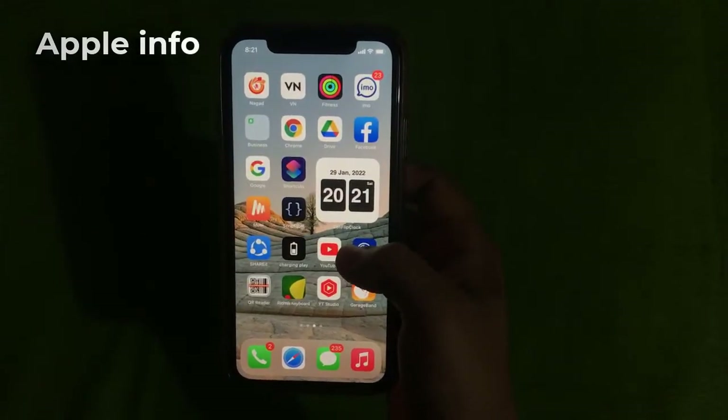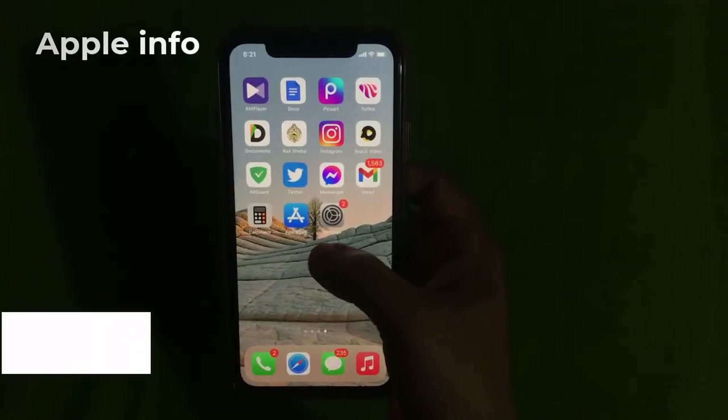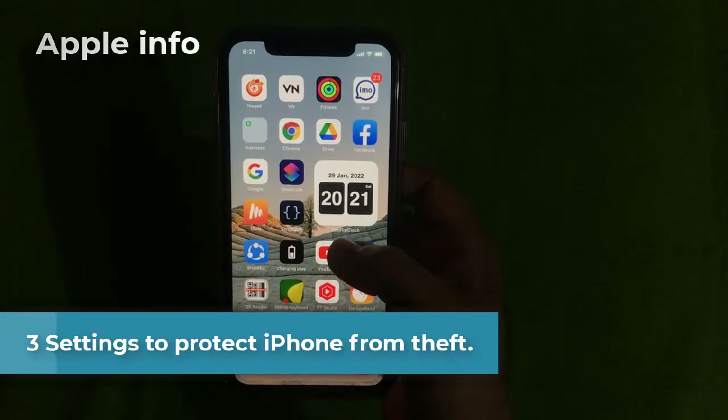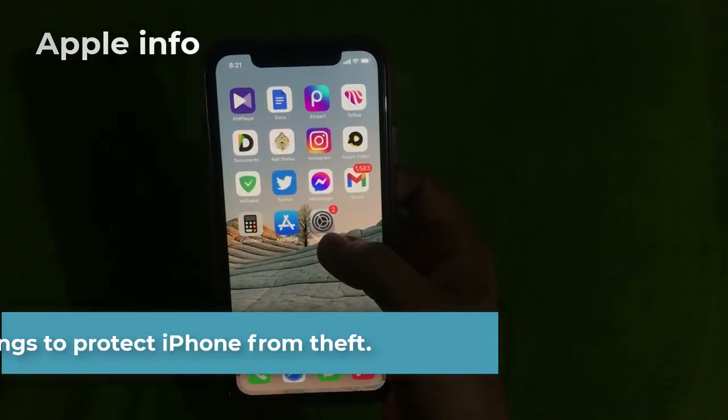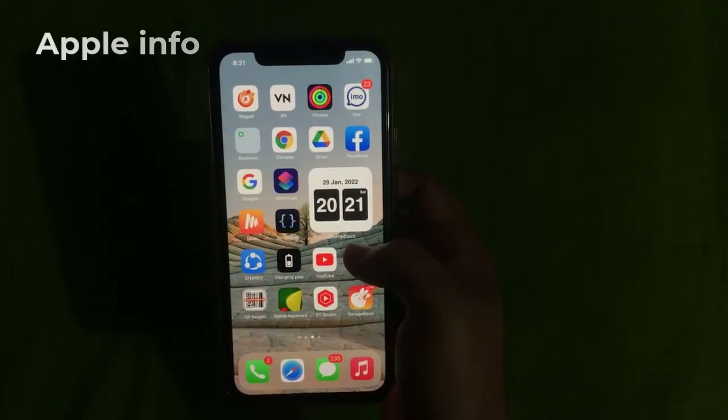Hello viewers, welcome back to my another video. In today's video I will show you some settings to protect your iPhone from theft. Here I will be talking about three settings.